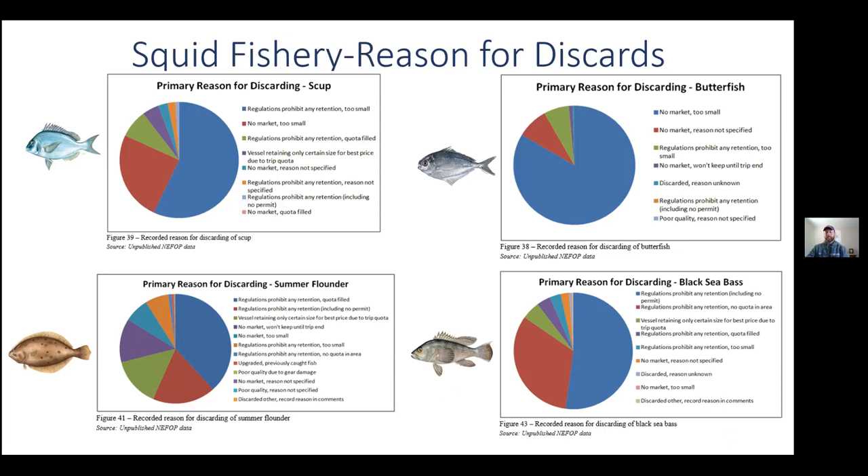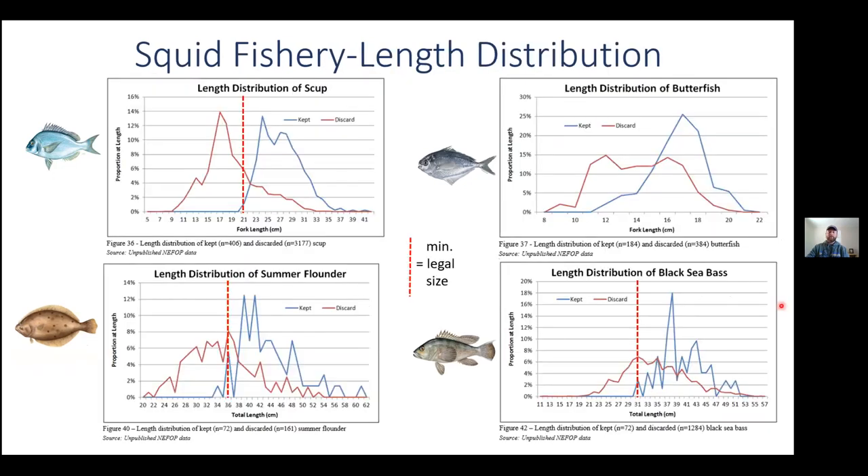Lengths collected by the sampler support these discard reasons. We see that some scup over the legal retention limit of nine inches are actually discarded due to market-related reasons. Fluke data shows that size selection for best price is being utilized, with some legal size fluke being discarded. Black sea bass lengths show that many legal size fish were discarded — likely from Massachusetts boats — while some vessels landing in Rhode Island were able to retain them.